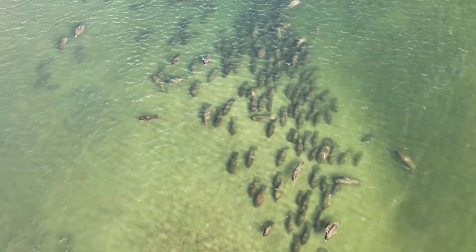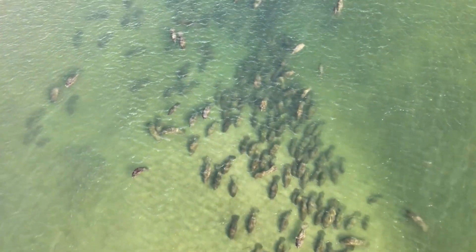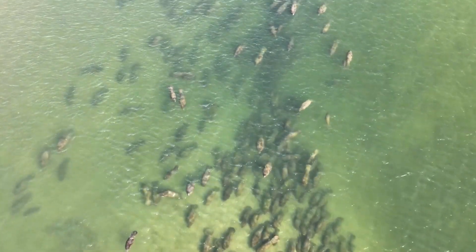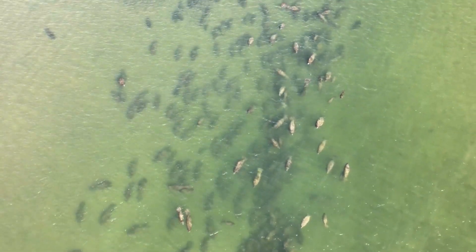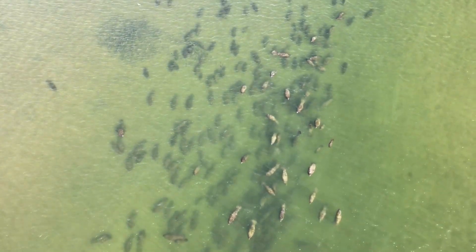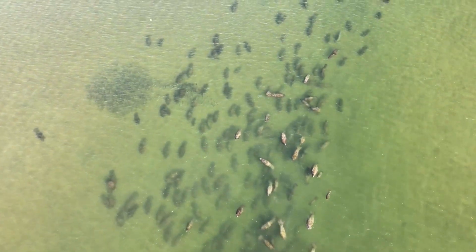Manatees are social animals. They often gather in groups called aggregations or herds, consisting of both males and females. These gatherings provide opportunities for communication, mating, and sharing warm water areas.